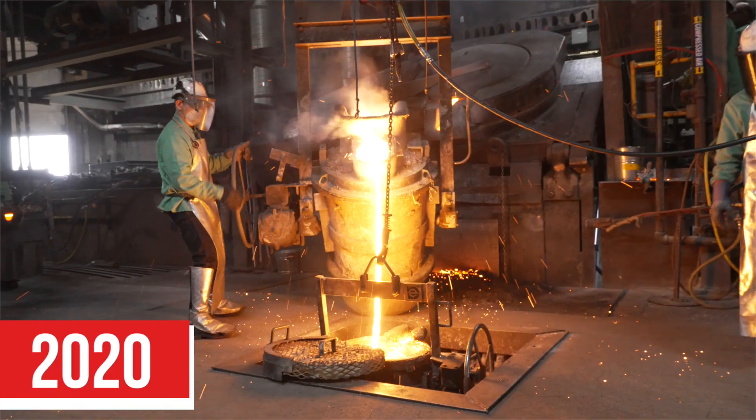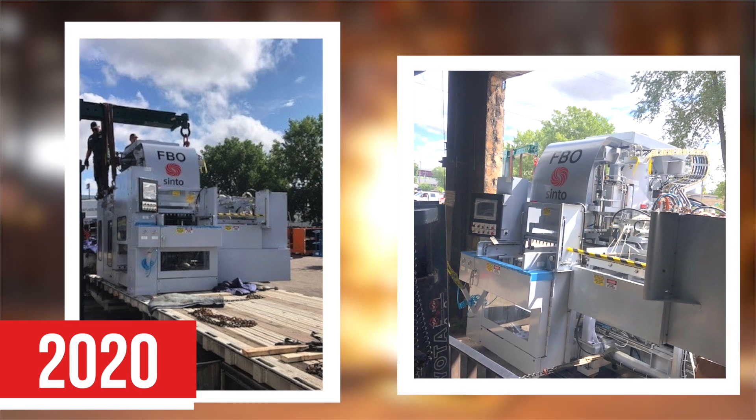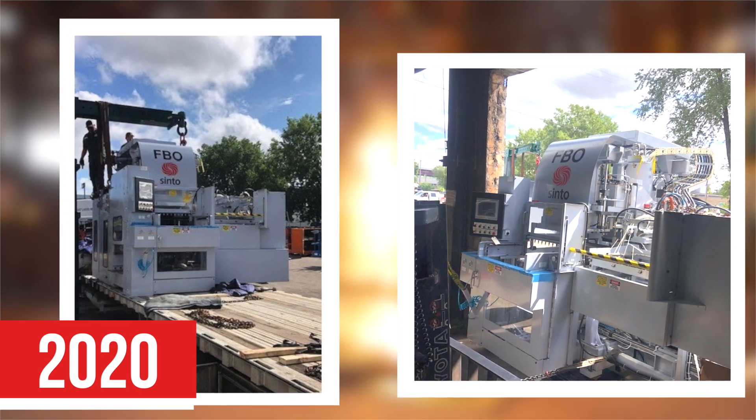In 2020, Pierre replaced their manual cope and drag line and installed the Cinto FBO3 mold machine. Going from 10 molds per hour to 100 molds per hour or more has been a game-changer for us.